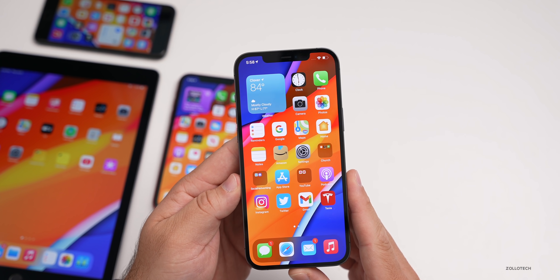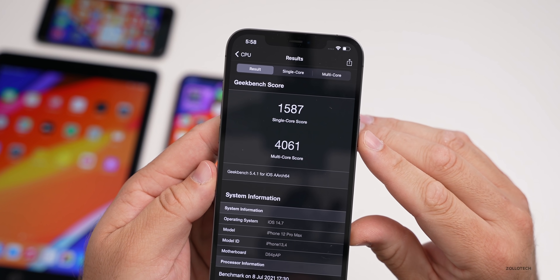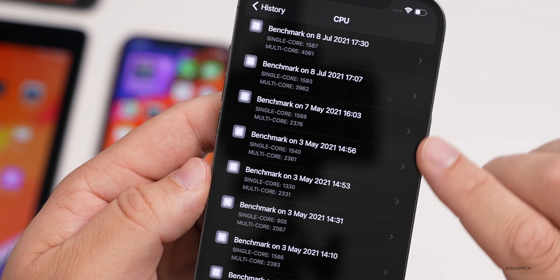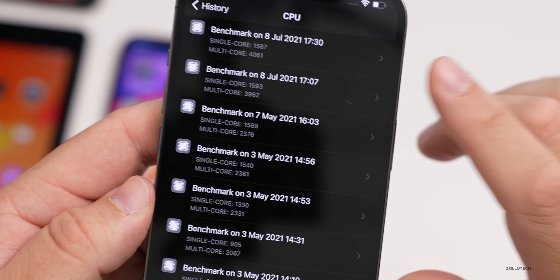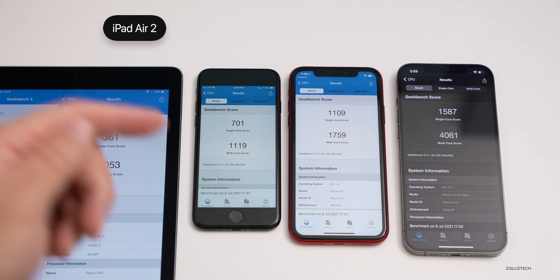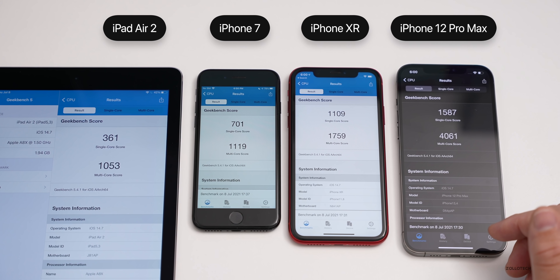Running Geekbench on the 12 Pro Max: 1587 for single-core and 4061 for multi-core. I ran it twice since scores were low the first time — likely due to background processing. Looking at the history, it's consistently over 4000 for multi-core. Across all devices from left to right — iPad Air 2, iPhone 7, iPhone 10R, and iPhone 12 Pro Max — this gives a general idea of scores right after installing the beta. They typically improve within a couple of hours once background processing finishes.